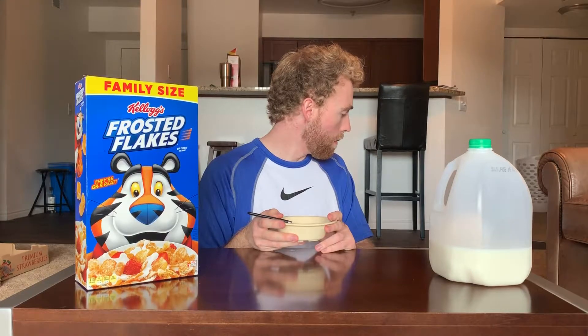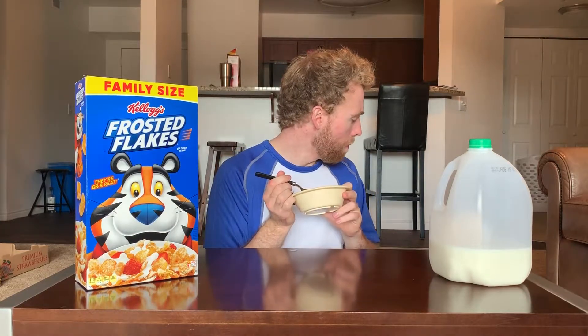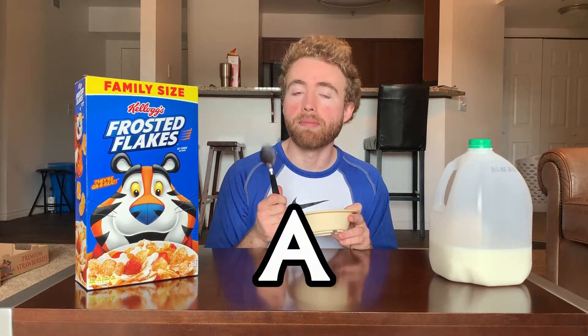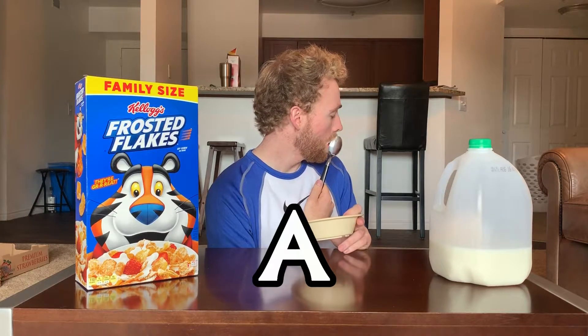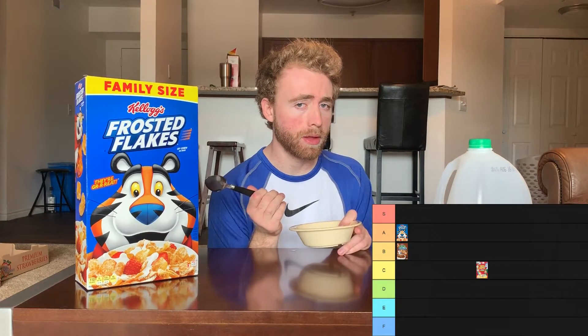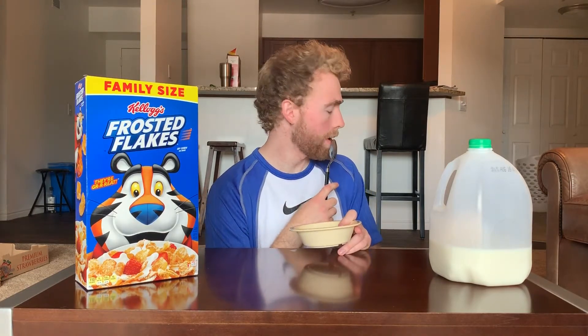This is a tough one for me. I don't know how high I should put this. I'm feeling bold. I'm going to imagine that I did a better pour ratio. I think I'm going to give Frosted Flakes an A. Because they are good, and this is the one of the ones we've done so far where I most want to pour another one — so that's a good sign. I'm going to give it an A. It's not the best category, but you knew it was going to be pretty high up there. It's Frosted Flakes. Congratulations, you are now the highest ranked cereal on the definitive cereal tier list.